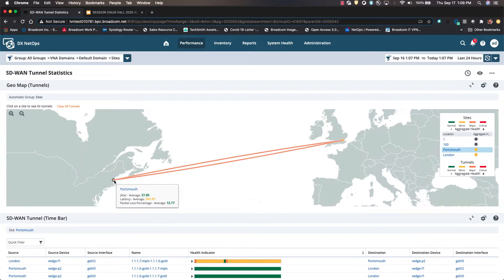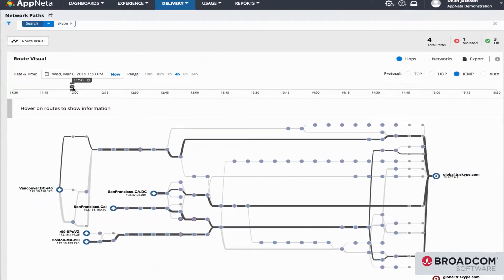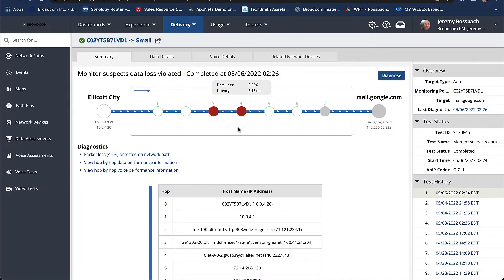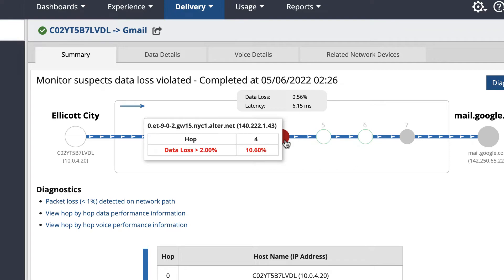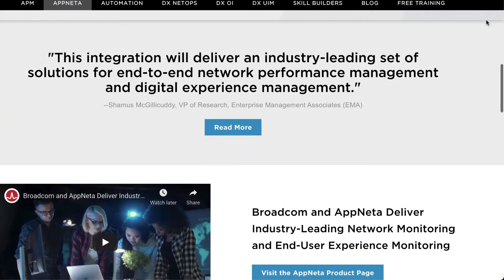The solution extends your monitoring reach into edge services, multi-cloud and SaaS, home wireless, and ISP networks, letting you see every communication path and degradation point for the entire end-user experience. Broadcom has the only solution in the market integrating both dimensions of network monitoring and digital experience monitoring.